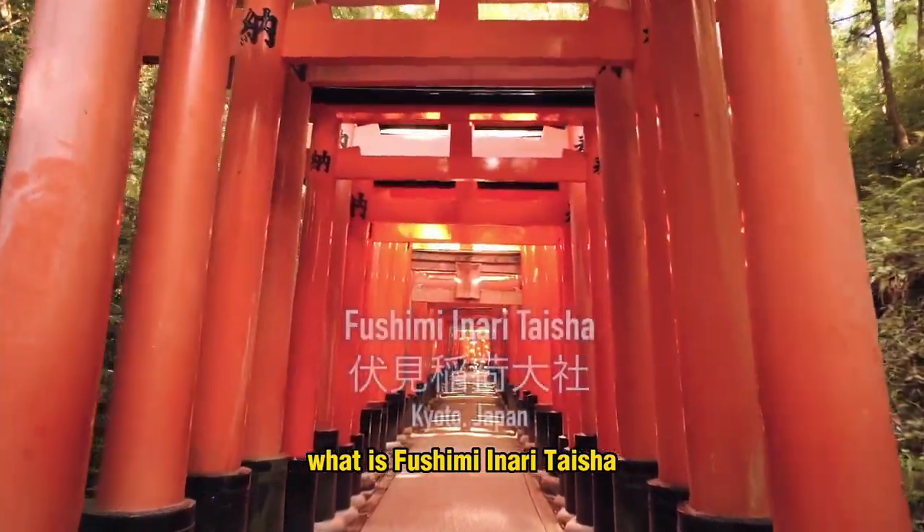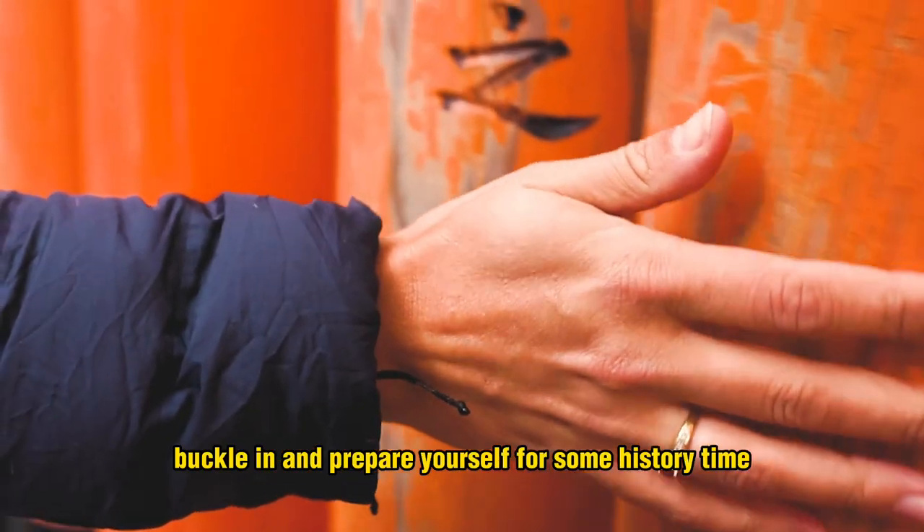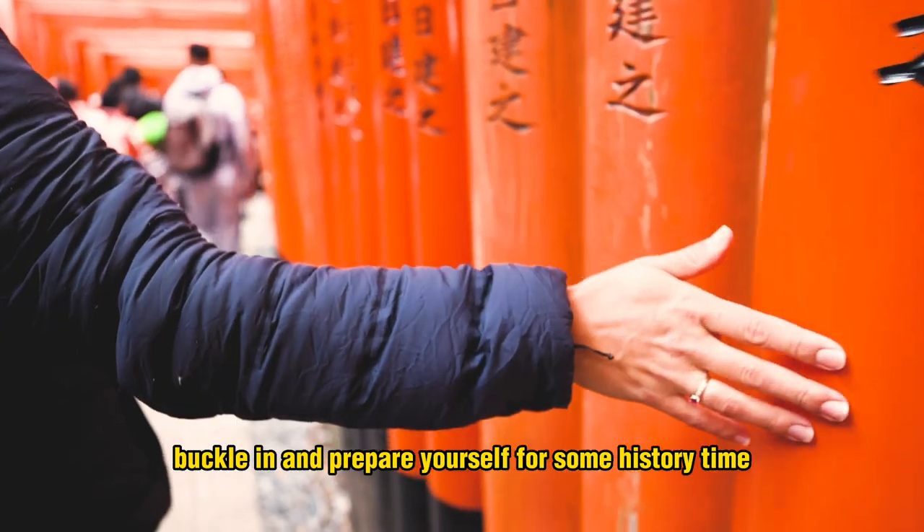What is Fushimi Inari Taisha and why is it so famous? Buckle in and prepare yourself for some history time.